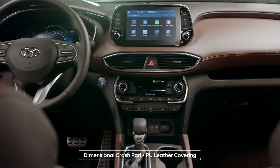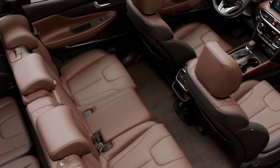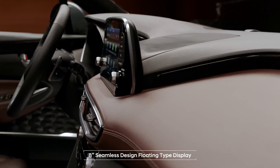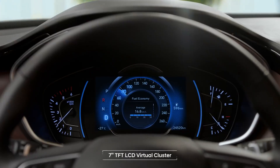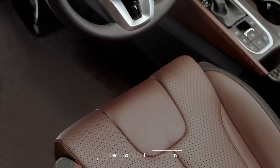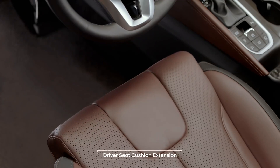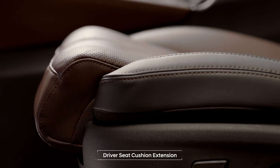Wide and comfortable interior design with consideration given to the smallest details. The seamless design of the almost floating display and the high-resolution virtual cluster offer high-tech sensibilities. The seat cushion extensions make driving comfortable for tall drivers and help make long-distance rides even more enjoyable.